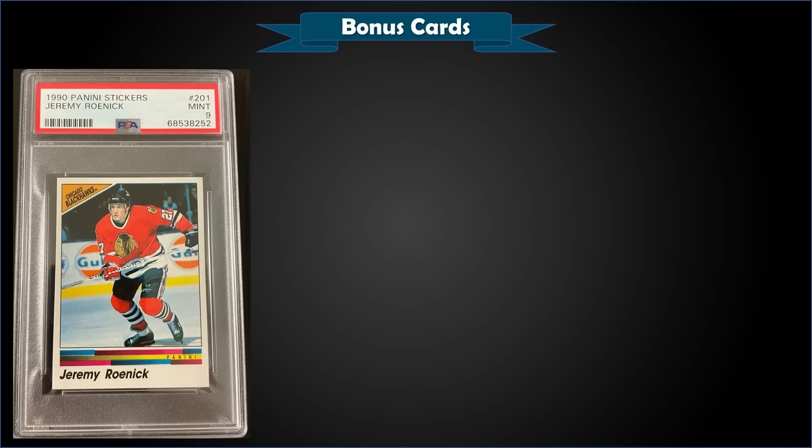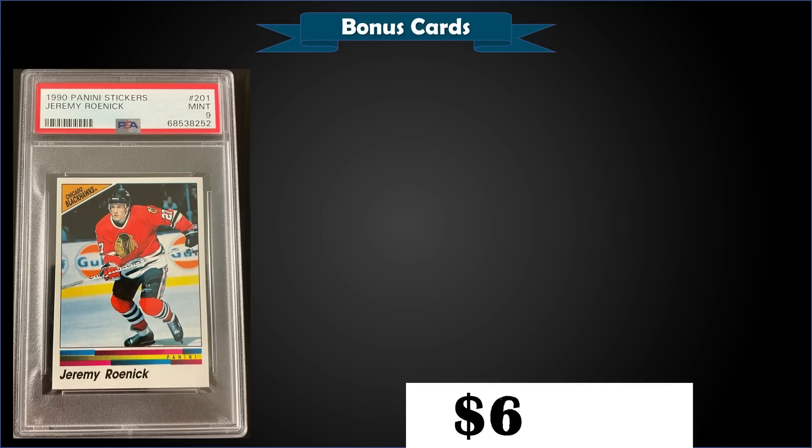First up in the bonus cards, from 1990 Panini Stickers, we have a Jeremy Roenick rookie sticker graded Mint PSA 9. That was a fixed price sale for $69.99 — a pop of only 2 in a Mint slab with none graded higher. These boxes of 1990 Panini Stickers are super cheap, selling for around $10 to $15. There are quite a few rookie stickers in the set — Roenick, Mike Modano, and a bunch of others — all super low pops. Maybe a Gem Mint copy would sell quite well.